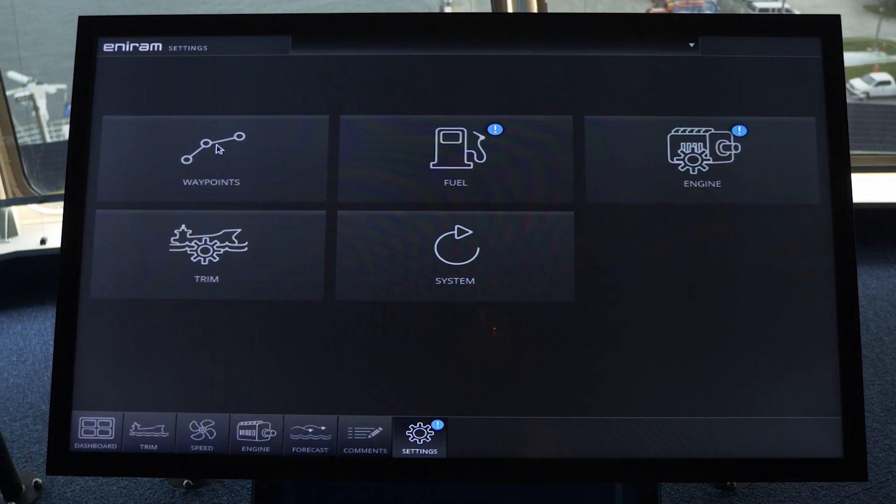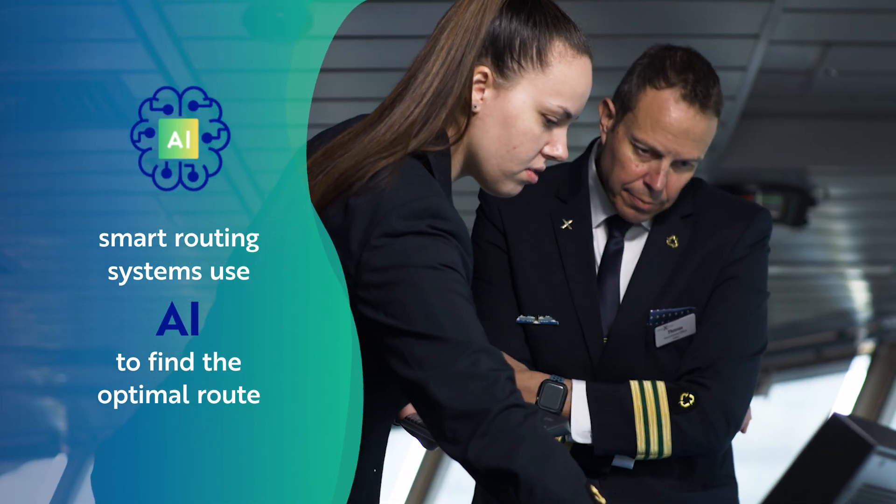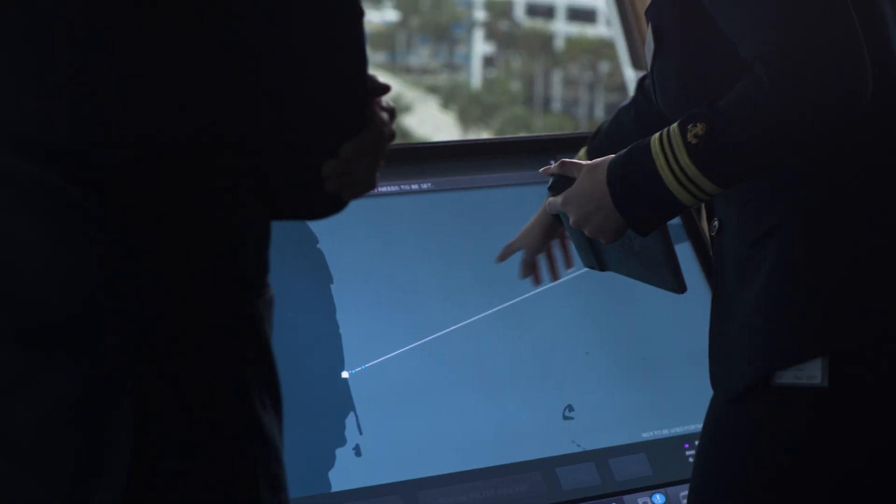On top of that, smart routing systems use AI to analyze ocean conditions and find the optimal route. But this is just the beginning.